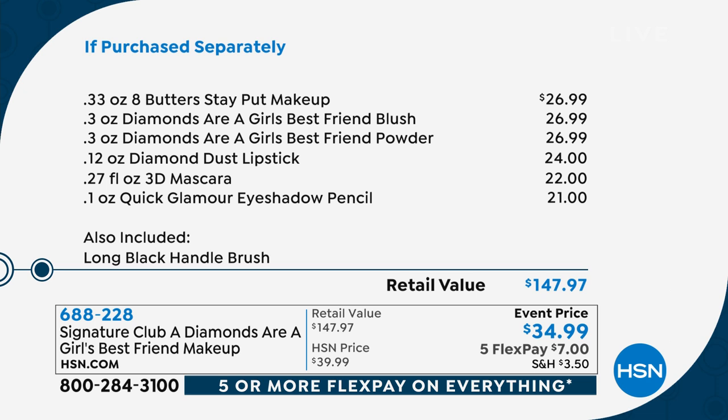Look at the event price — it's $34.99. So it's more than $100 off that retail value. And you get everything that you're seeing, everything to make up your beautiful face and make you look flawless. $7 to get that home. It's crazy.